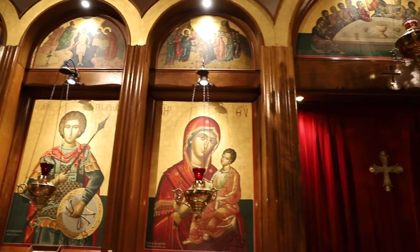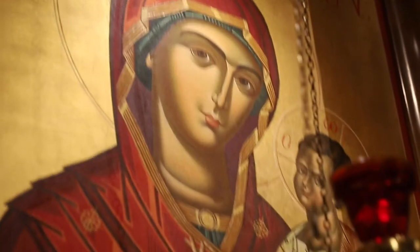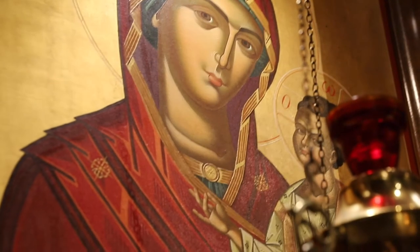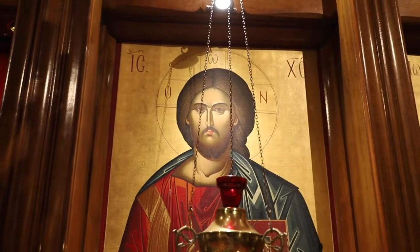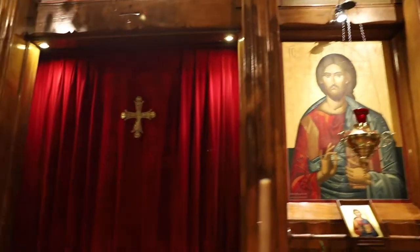On the left hand side is an icon of the Virgin Mary, symbolising Christ's incarnation and entrance into the world. On the right is an icon of Christ that symbolises his second coming. Everything taking place in our worship is between Christ's first and second coming.